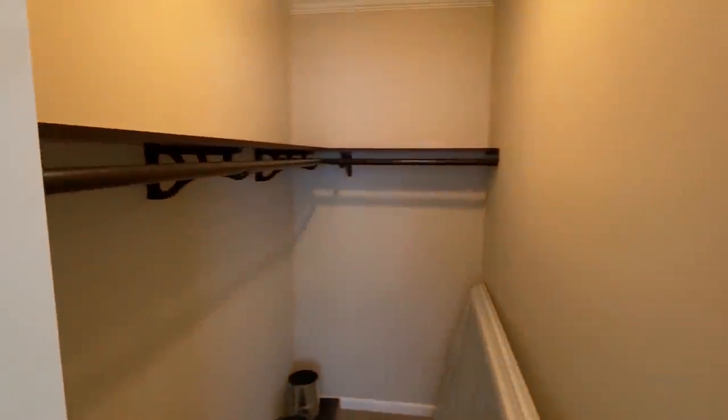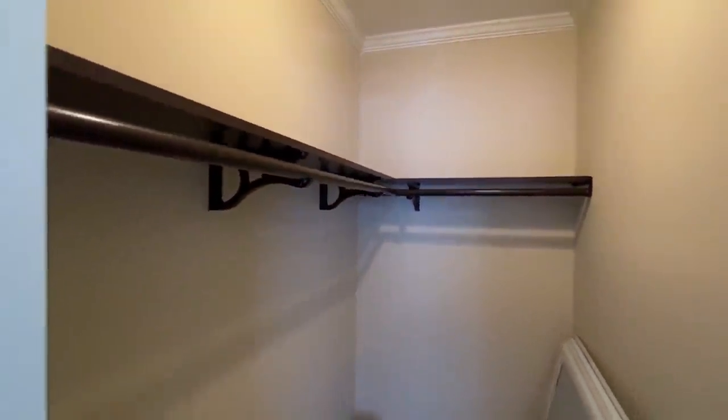You've got a guest closet here as well — it's a good-sized wall closet.